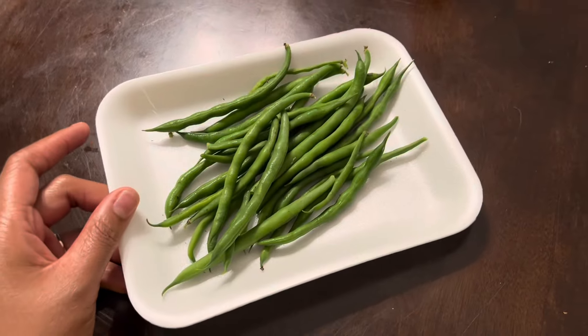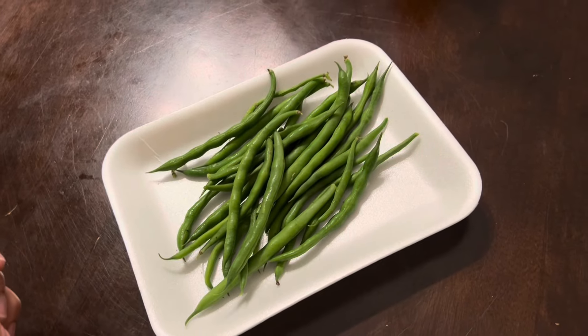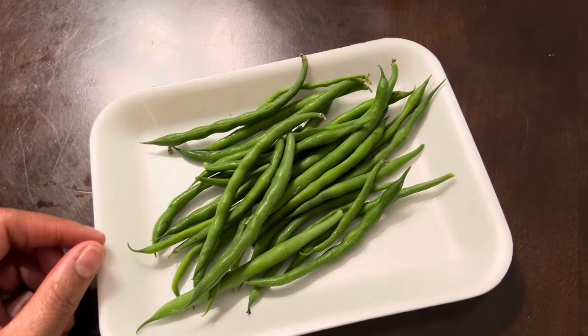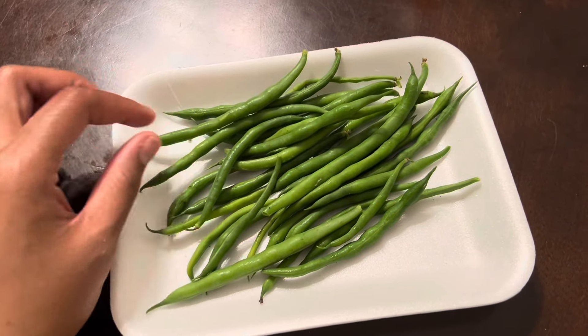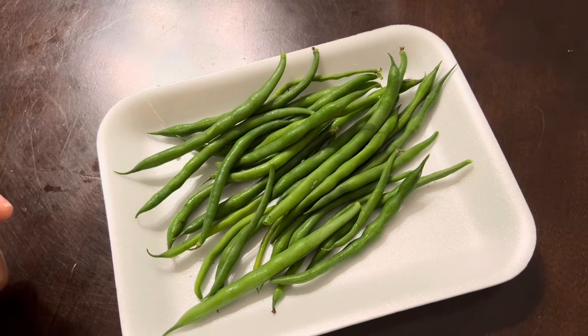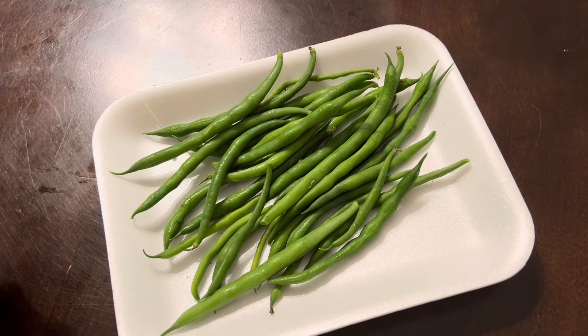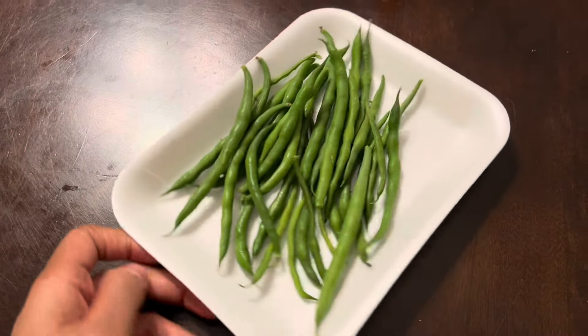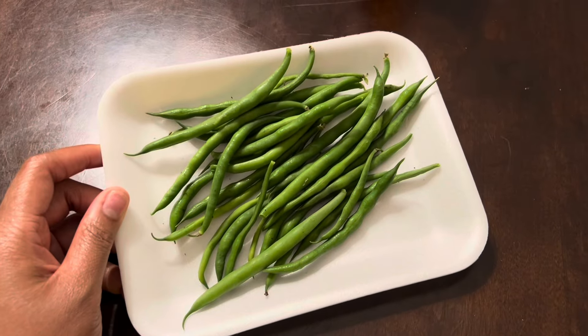We had to bring the party inside because the mosquitoes were tearing me up! But this is the finished product — our first harvest from our seven dollar discounted plant from Walmart. Super excited to see how they taste. There's something about fresh vegetables and fruits that just hits different.